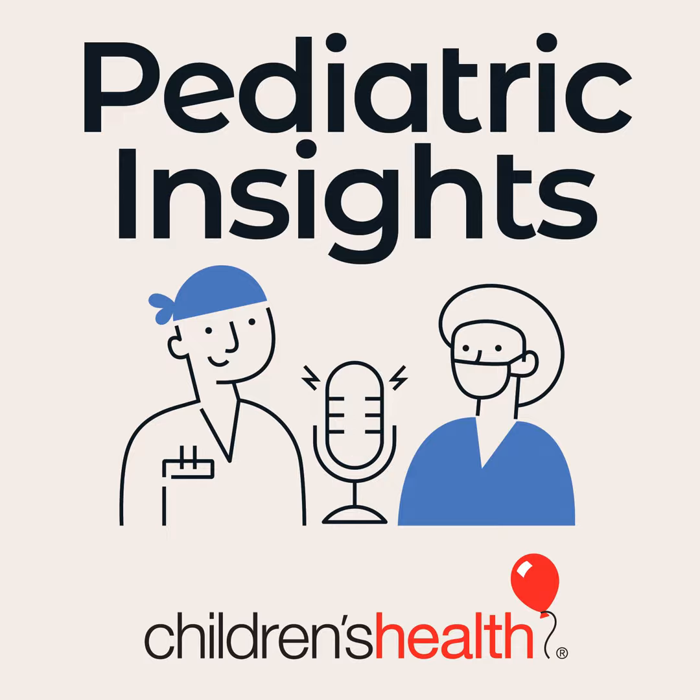Thank you so much for joining us today, doctor, and for all the work you do. And as always, thank you for listening to Pediatric Insights. You can find more information at childrens.com/fetalheart. I'm your host, Caitlin White. Stay well.